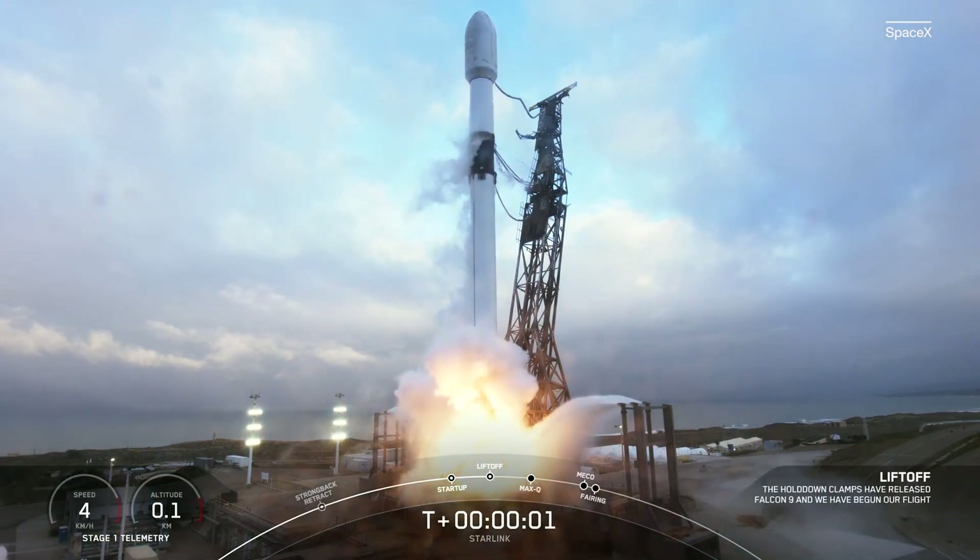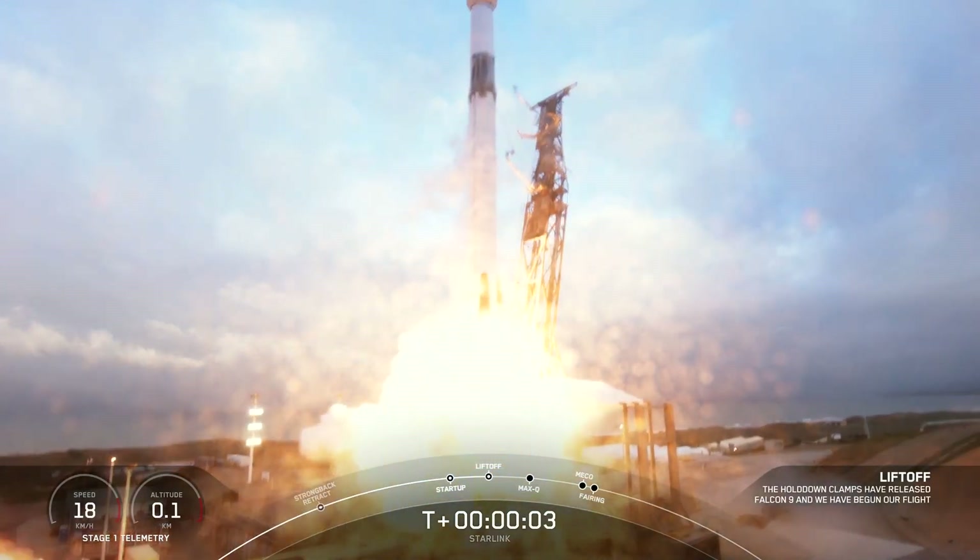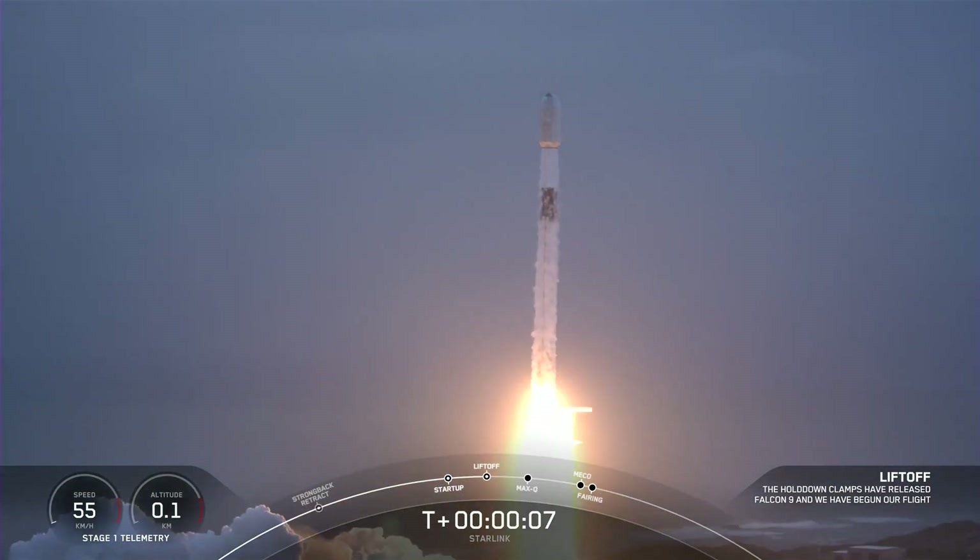Engine's full power, and liftoff of Starlink 2-4. Go Falcon, go Starlink.